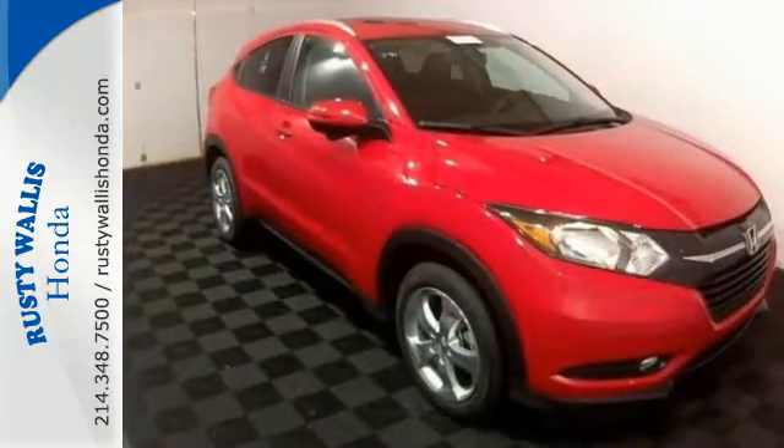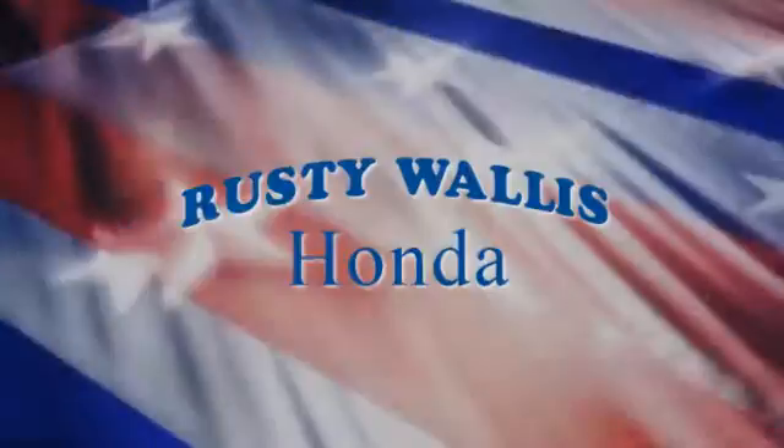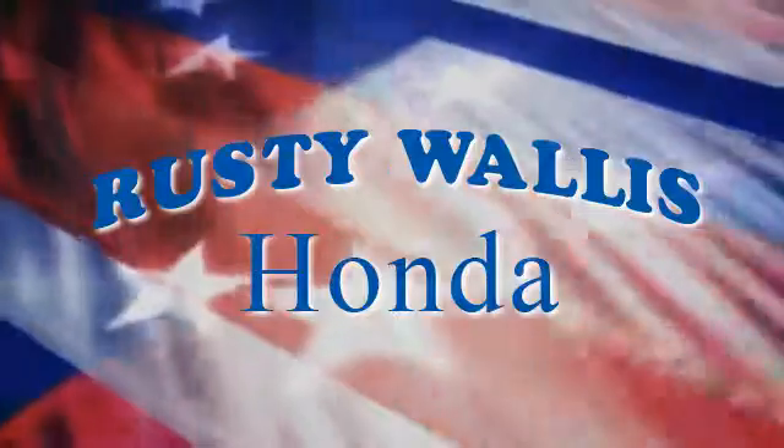Bring the family along when you take this playful Honda for a test drive. At Rusty Wallace Honda, our primary goal is to satisfy our customers. Stop in today.